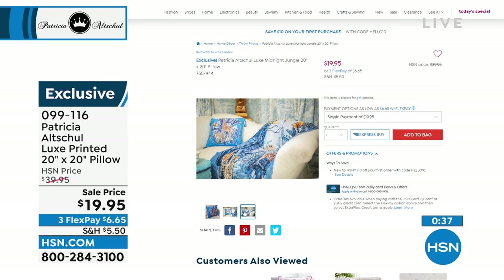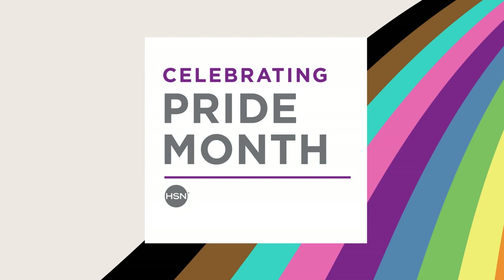$19.95 for that, item number 099116. I love the tassels on the end. If you paired it up with the coordinating throw it would be a really nice touch. We have so many different things to share with you this hour. We're going to concentrate on the bed a little bit — we'll start with the sheets and then move to that coverlet that's already been very popular today.